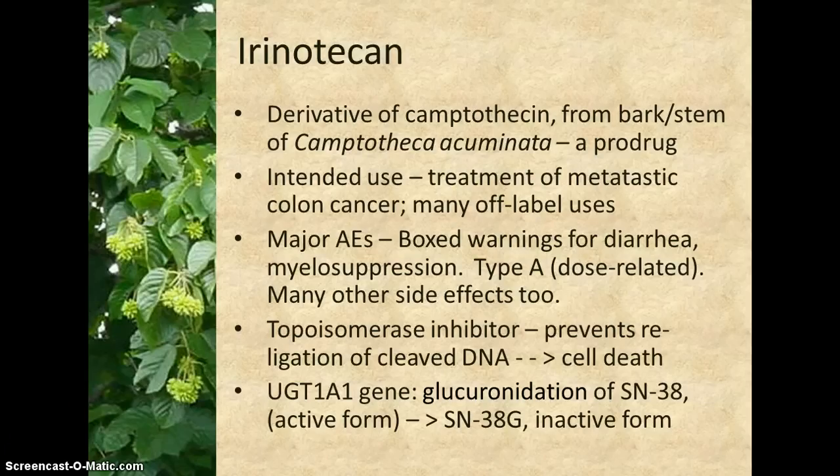The specified use for irinotecan is the treatment of metastatic carcinoma of the colon or rectum, but it is also used to treat many other cancers, including cervical and ovarian cancers and some forms of lung cancer.